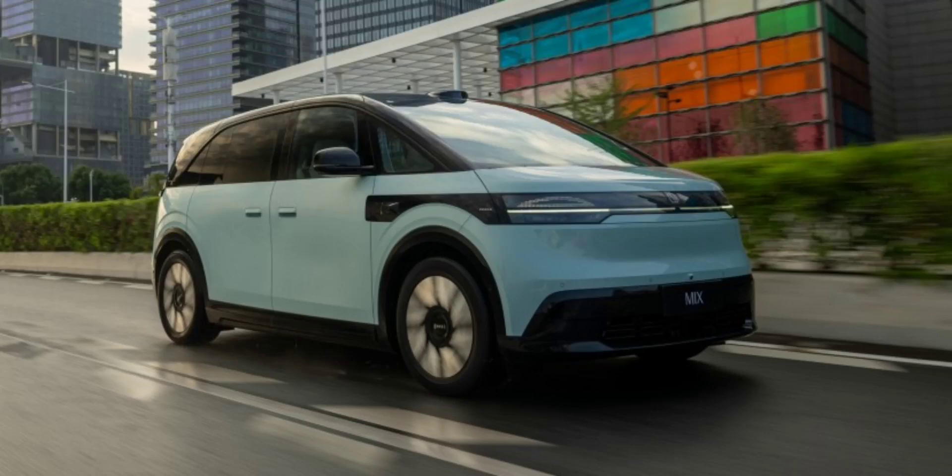Geely's Zeekr brand has been busy expanding its portfolio, and after unveiling its first electric MPV earlier this year, the Mix is finally ready for orders. This innovative electric minivan launched in China yesterday with a starting price of RMB 279,900, approximately 35,370 euros.